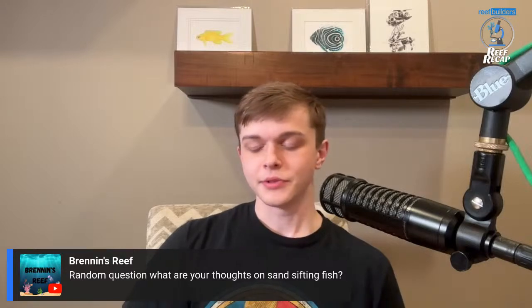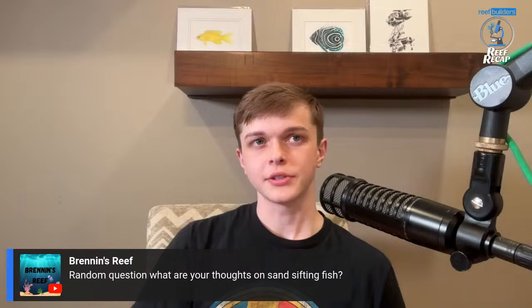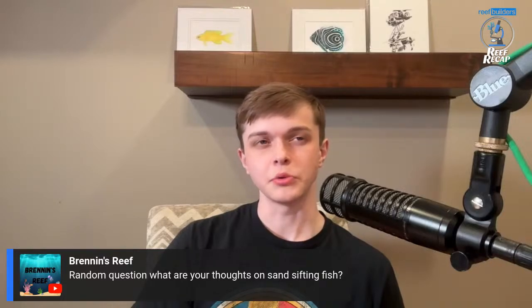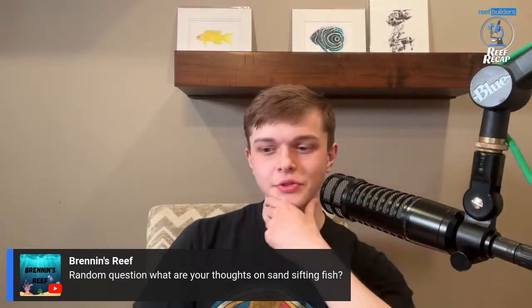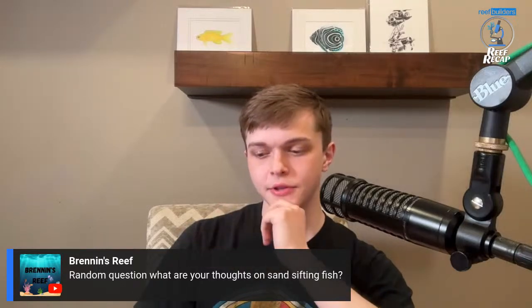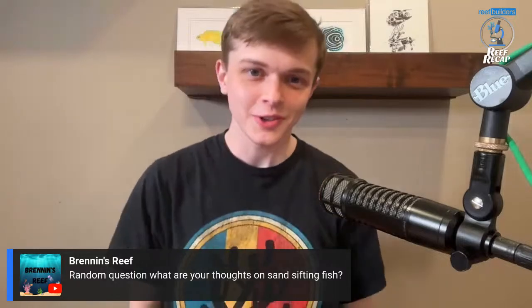What are your thoughts on sand sifting fish? If you've got a sand bed, they're certainly practical to have. The thing with gobies is they can rearrange the sand bed to where it can mess with your rock work if you don't have it secure and stable. As well as that, sand comes out of their gills residually and can get on any coral you have on the sand. I like ceriths for sand sifting typically — they don't make as much of a mess but can still clean things up and eat algae on the lower base rocks.